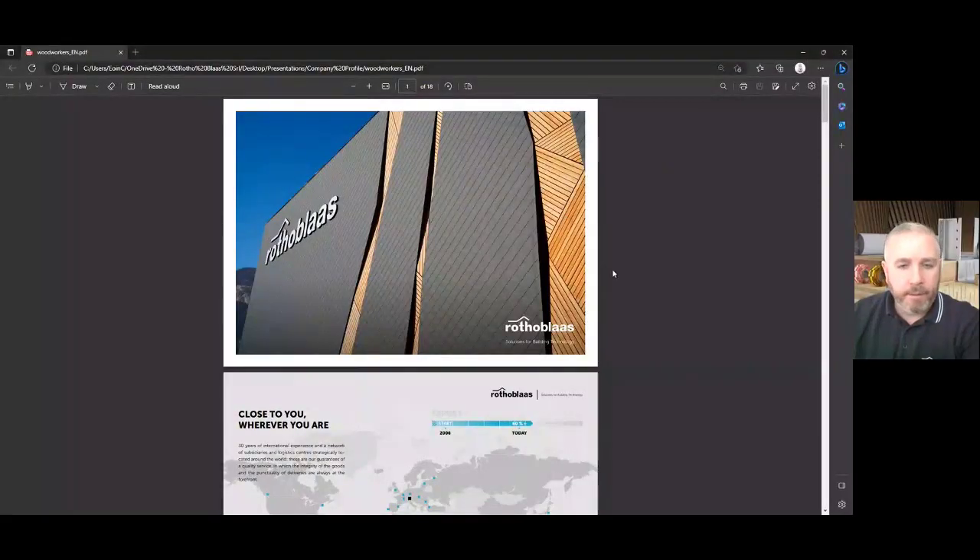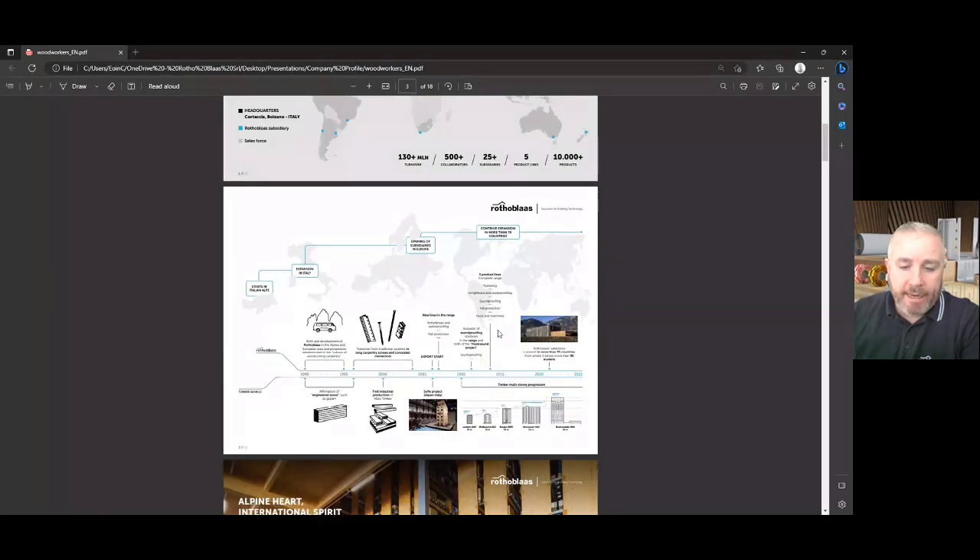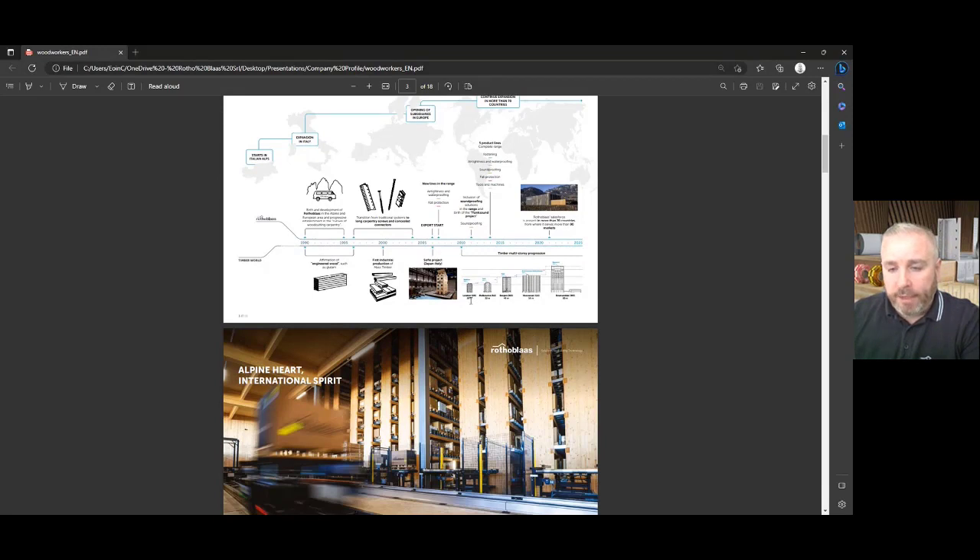I'll explain a little bit about who I am and who Rothoblass are. Rothoblass is an Italian manufacturer of products for mass timber construction, based in northern Italy with over 500 staff. We have 10,000 products for timber construction. Our head office is marked by a black dot and the blue dots are our subsidiaries worldwide. Many CLT manufacturers use us as their technical partner and we provide technical information, CPDs, and products.